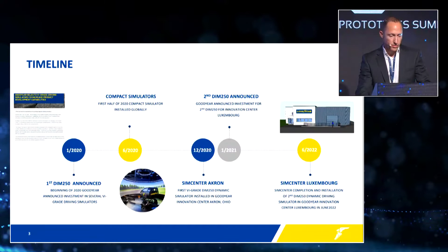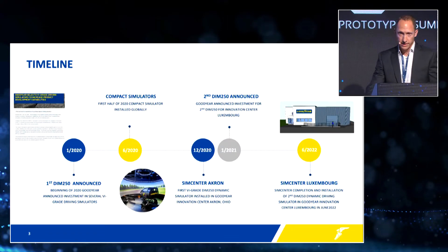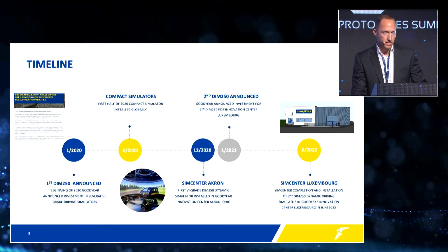Here's a short timeline of the past two and a half years. Back in early 2020, Goodyear announced the investment in several driving simulator systems globally. That led to the first opening of our Sim Center in Akron, Ohio, at the end of 2020, when the first DIM 250 was inaugurated in our facility. This was shortly followed by the announcement that we will invest in a second DIM 250 for our Innovation Center in Luxembourg.